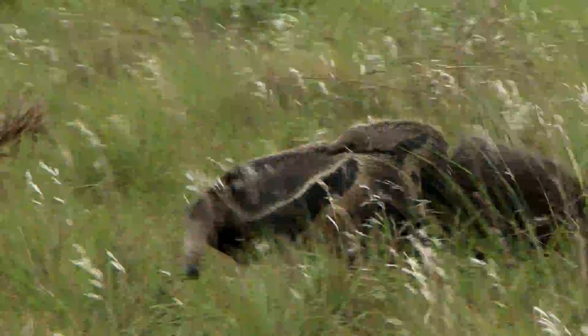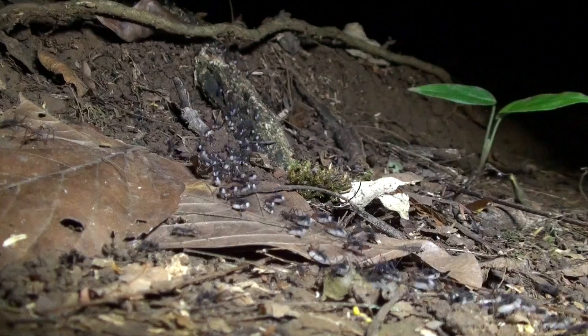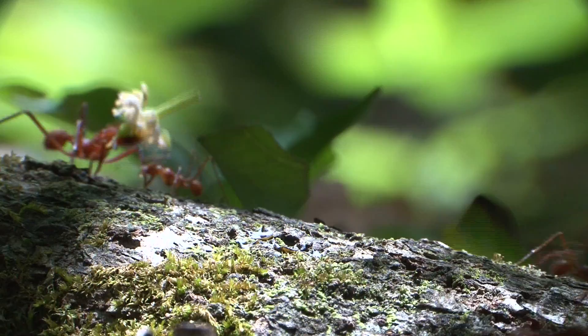This strange-looking tropical beast sticks to the ground and is active day and night. Their preferred food are carpenter ants, and fire ants add a little spice. But large-jawed ants like army ants and leafcutter ants are not eaten.